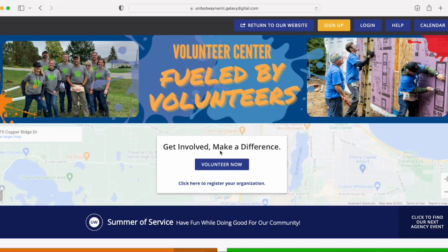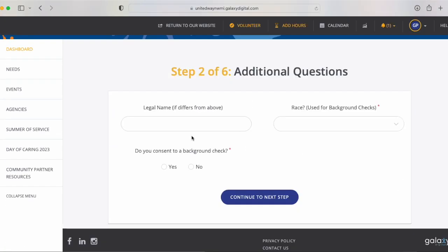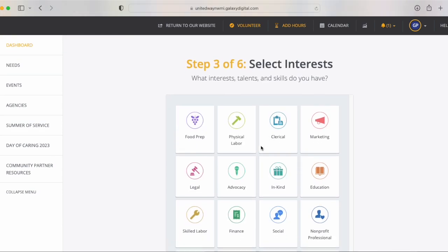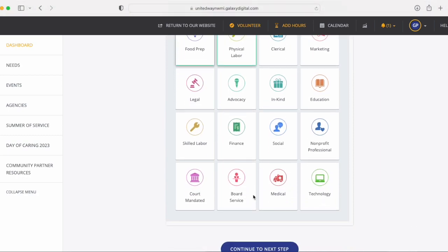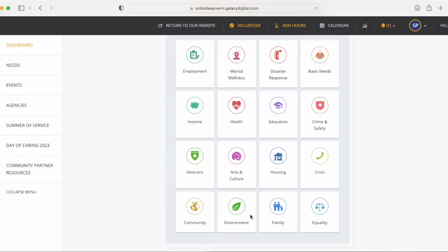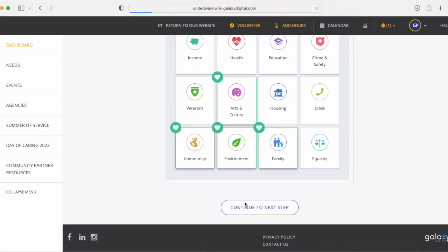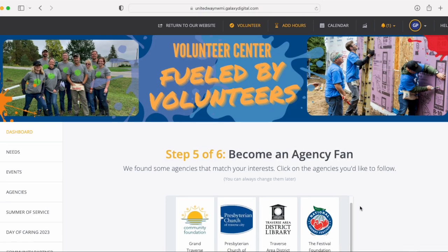So first we use United Way. This is their volunteer platform. It's pretty easy to sign up. Click here to create an account. There are six steps along the way for creating your account through the United Way for Northwest Michigan, from your interests all the way to the causes that you're passionate about. This helps you find out more about volunteer opportunities with us and other non-profits across Northwest Michigan, and helps us track the volunteer hours in the background.